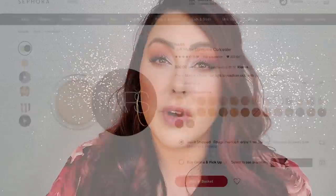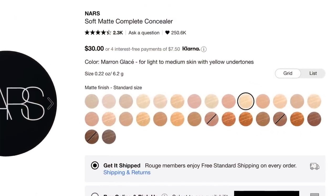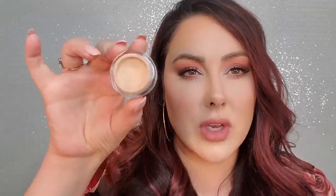They have a ton of colors to pick from, so there's something for everybody. The color I have right now is a little dark for me — it's Medium One Custard — but it's just beautiful on my skin.